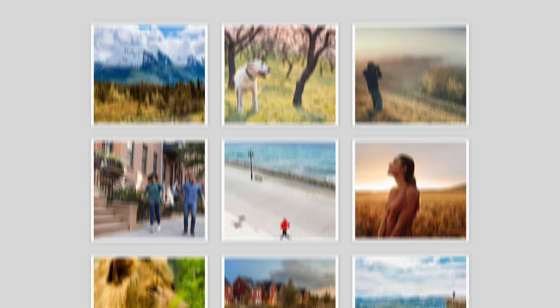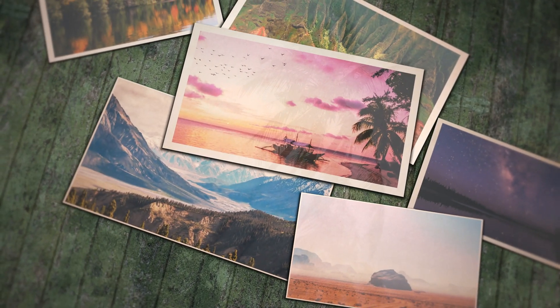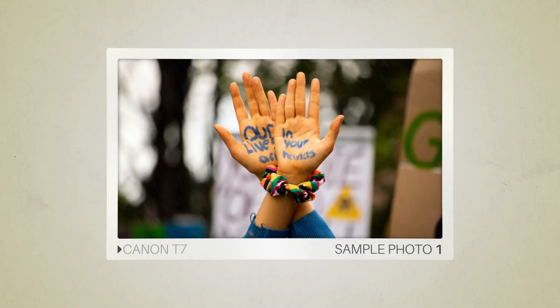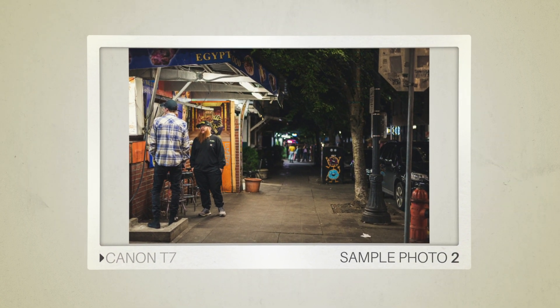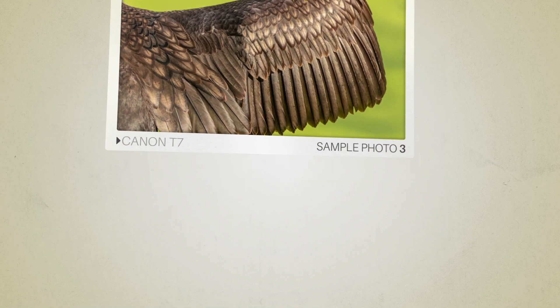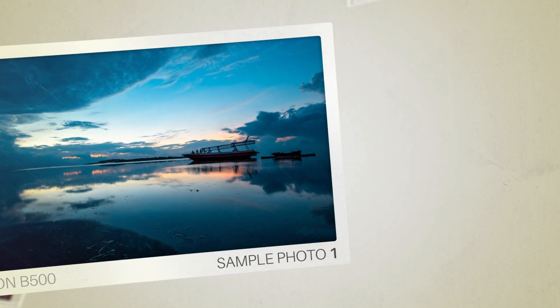Next, we will take a look at some sample photos from the Canon T7 and the Nikon B500. Keep in mind that these photos have editing done to them, so the result from your camera might be different. Let's start with the sample photos. Here are some sample photos from the Canon T7. And here are some sample photos from the Nikon B500.